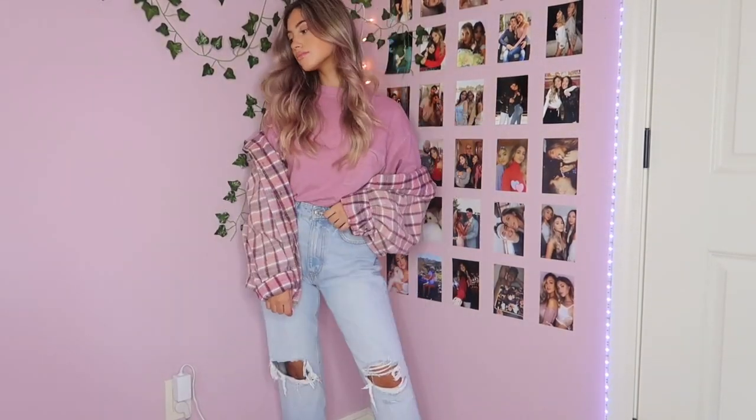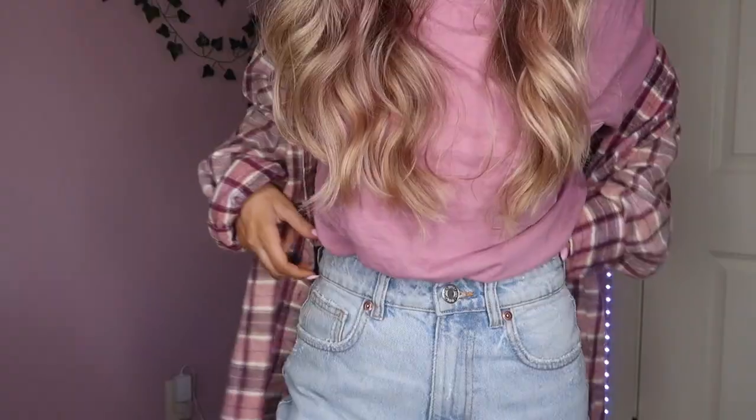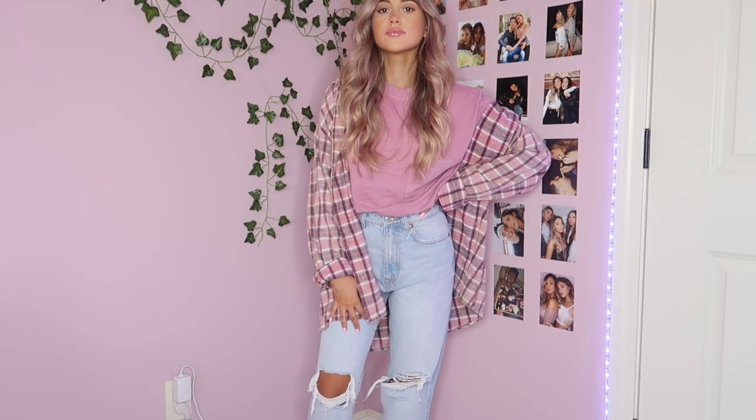For outfit number four I kept on the same Zara ripped jeans and paired it with an oversized pink t-shirt from Cotton On — I actually got it from the men's section. It has a little pocket on the side and I tucked it into my jeans, then put on a pink flannel over top. The pinks really complement each other since they're kind of the same shade. It's a really cute lazy baggy look that's super comfortable but you still look really put together and trendy.